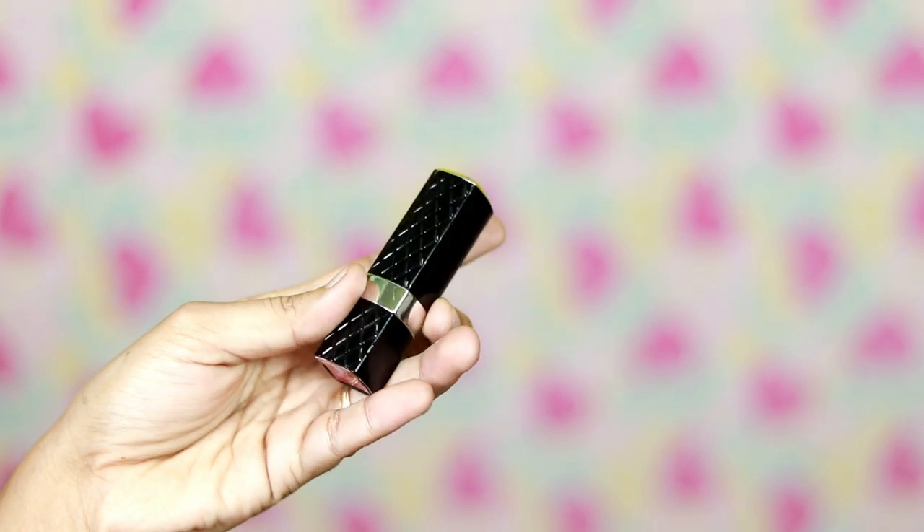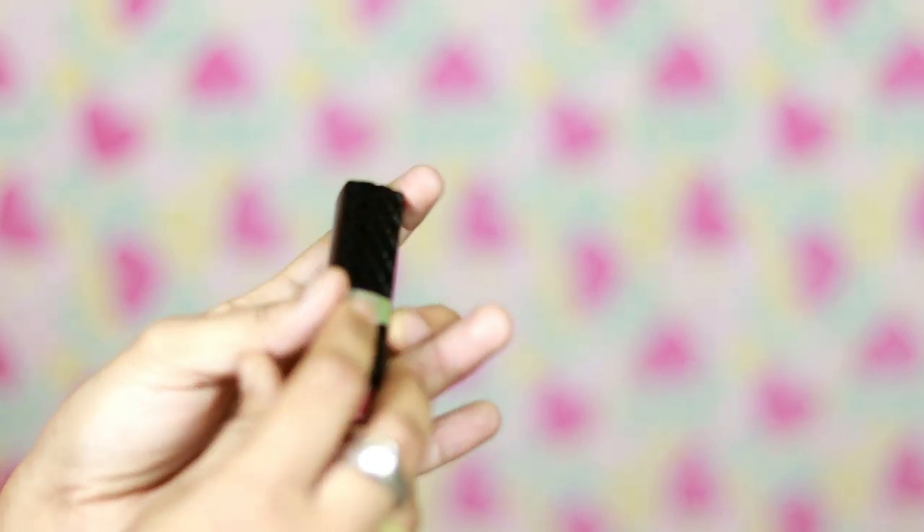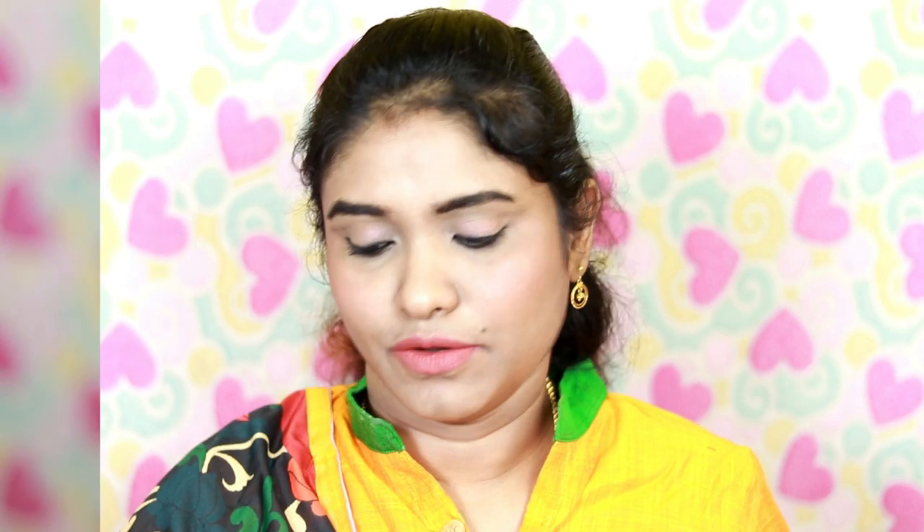Amster brand has a matte lipstick — this is the star bed shade. This is a very pleasant color; it is a very nude color. So for everyday wear it is pretty good.